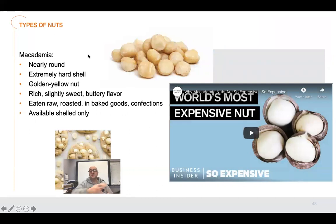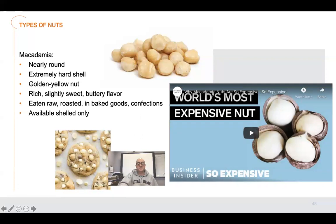Macadamia nuts — another one that I think are absolutely delicious. They're nearly round, extremely hard shell, golden nut, rich, slightly sweet, buttery flavor. Put in baked goods and available shelled only. They don't serve these in the shell, and you'll see why in a minute. The most famous one is the macadamia nut and white chocolate chip cookie. Those are probably the most popular way macadamia nuts are served. By themselves they're probably one of my favorite nuts, but let's watch a video on why they're the world's most expensive nut.